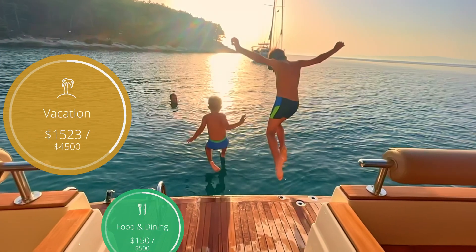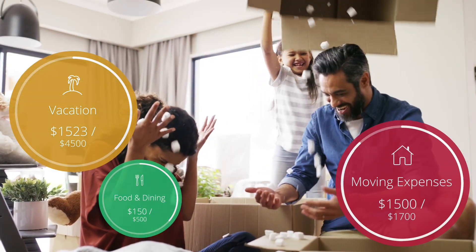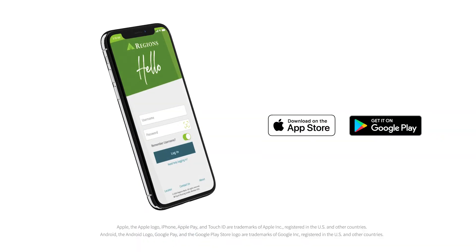Regions My Green Insights provides personal financial management in sync with your life. Get the app for your Android or Apple device and get started today.